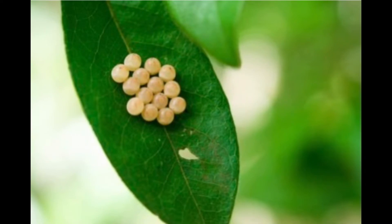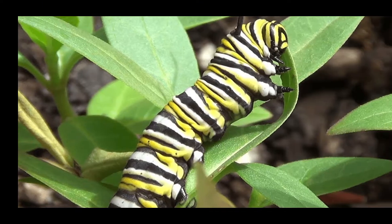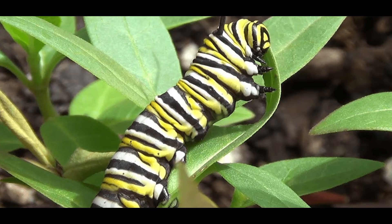First, a mommy lays an egg. When the egg hatches, out comes the caterpillar. Second, the caterpillar eats a lot of leaves so that it will grow big and strong.